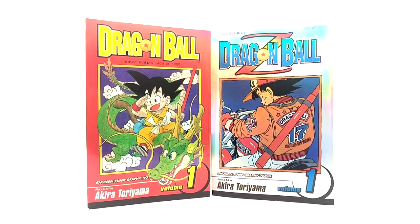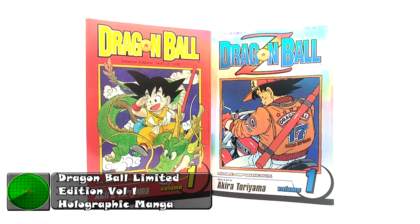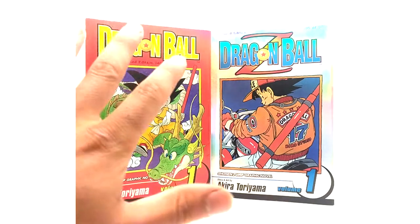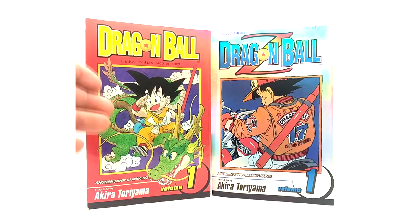What is going on, Radar Force? Today on this episode of Product Review, we have the limited edition Volume 1 of Dragon Ball and Dragon Ball Z manga by Viz Media. These are the very first prints of this kind of Dragon Ball manga — that's why they made a limited edition foil cover.